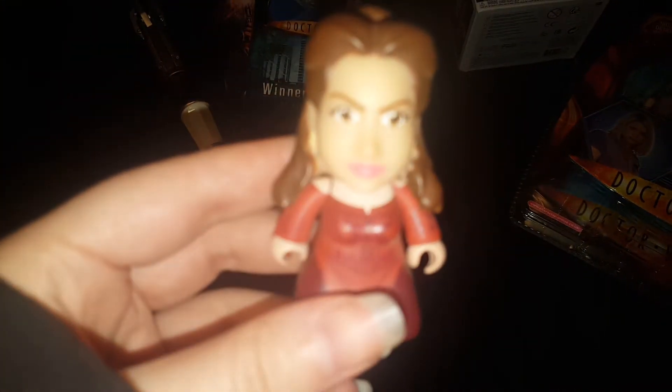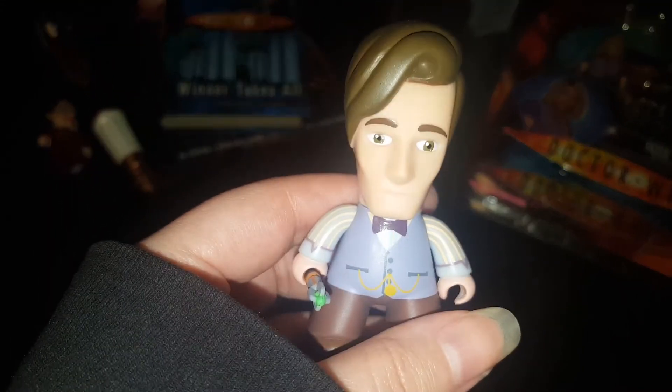I did get two mystery minis from eBay. One was from the Good Man wave, so I got the Snowman Clara to go with the Snowman Doctor. And I got one from the Geronimo set — I got the 11th Doctor.